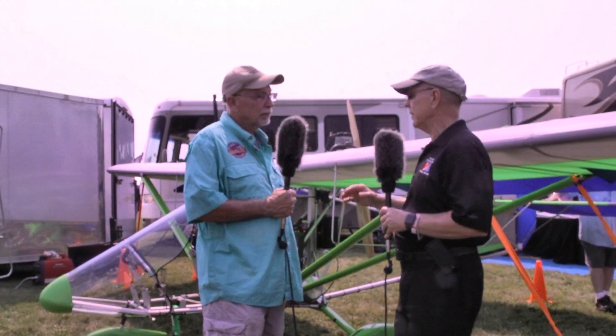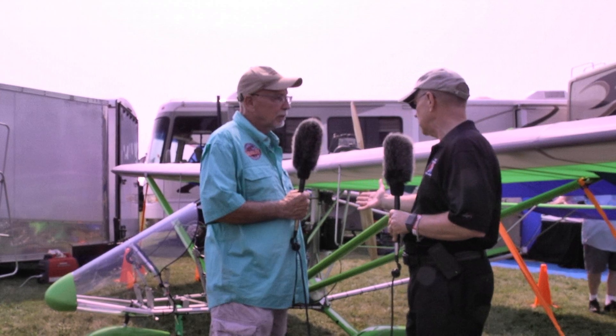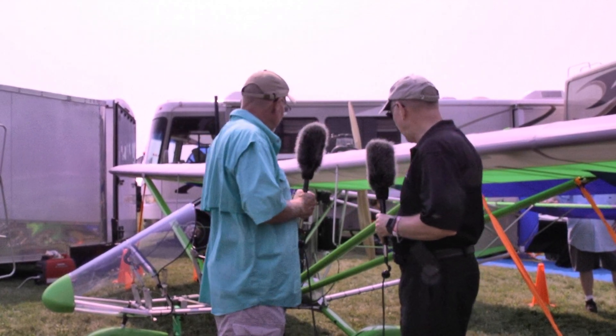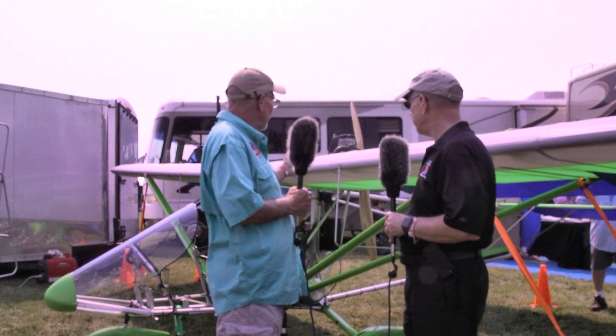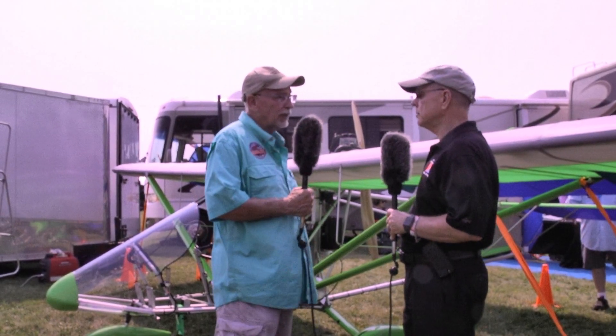A lot of people say an ultralight is just bare bones — you don't even have brakes on those things, which you almost don't need. But here you've got kind of everything you need: brakes, flaps. Does this meet Part 103 regs? With all the options on it, yes.